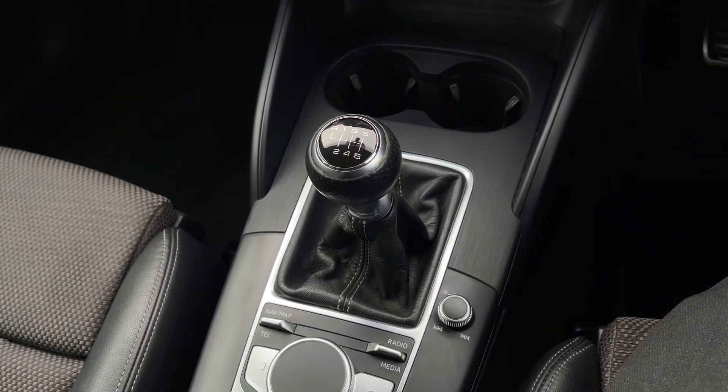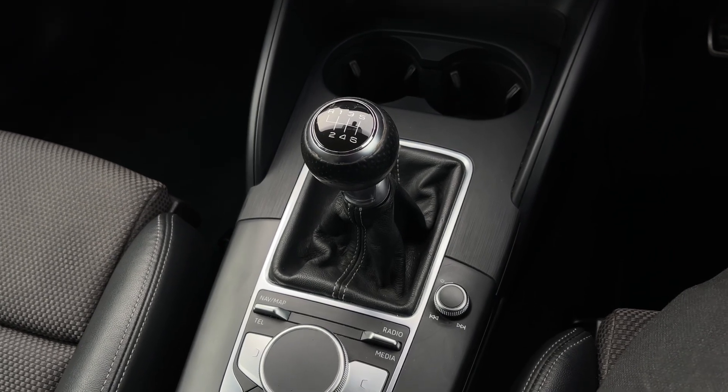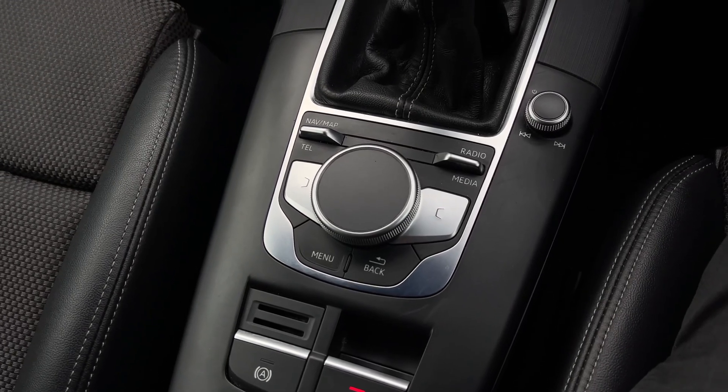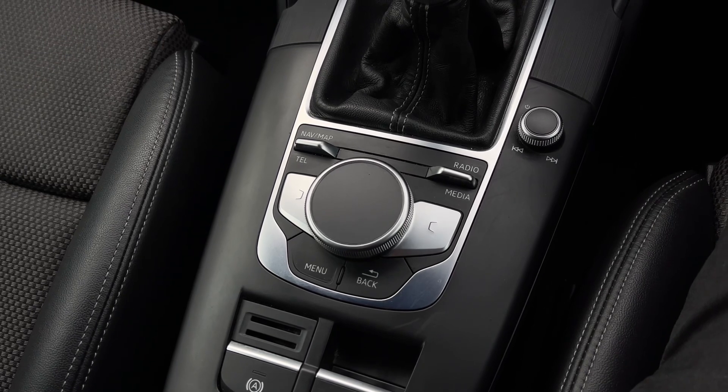Further back we have the 6 speed manual gearbox which does feature the electronic parking brake. Further back still we have the control dial and menu buttons for controlling the multimedia display screen, as well as the car's audio control dial for changing volume and track on the go.